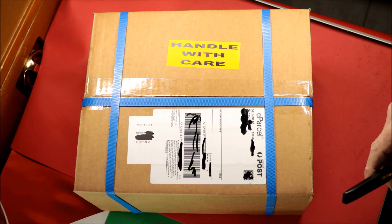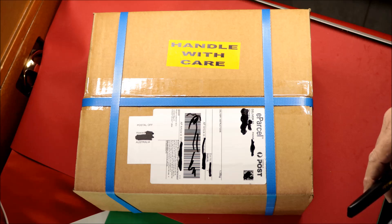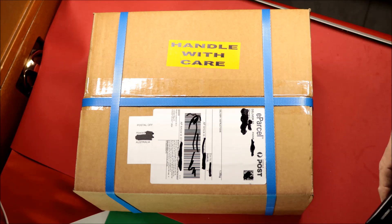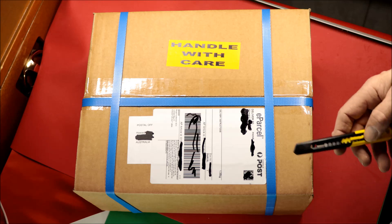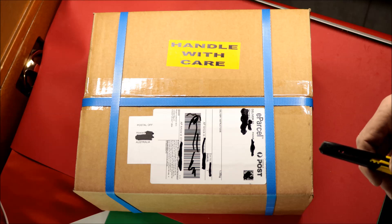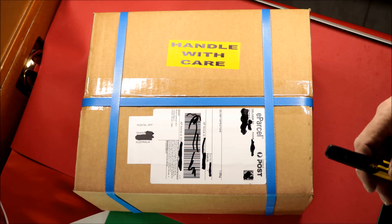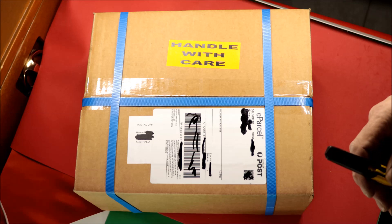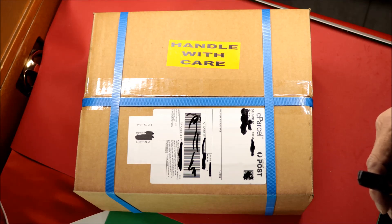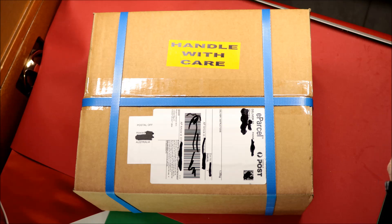I jumped on there and had quite a battle against other people — we were all on at once and it was very hard to check out from the cart. Everything just jammed up; they got overloaded. But what we've got in here should be the $1 proof 2022 silver C-Mint Mark Dinosaurs. You're allowed three each and I got three. They're sold out — they sold out straight away that day.